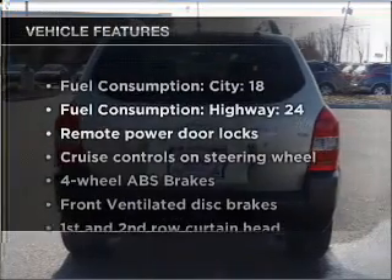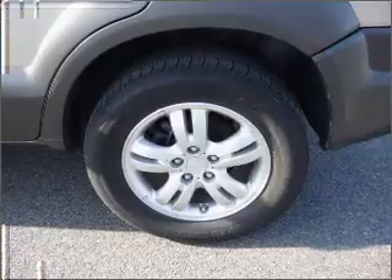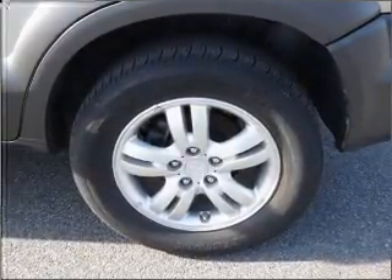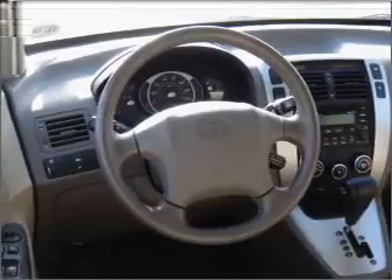Enjoy these notable features included in this vehicle: air conditioning, power door locks, power windows, power steering, cruise control, power mirrors, an alarm system, an AM-FM stereo with an MP3 player, and an adjustable tilt steering wheel.